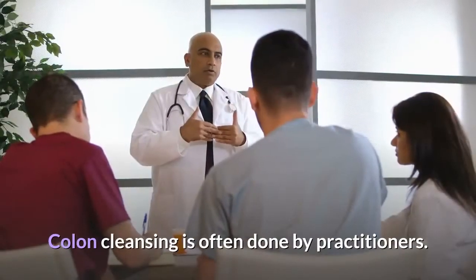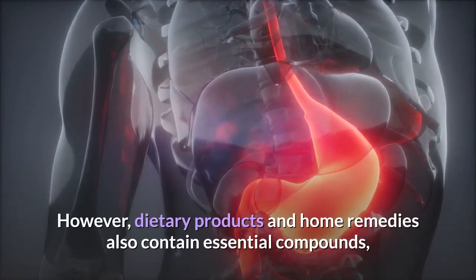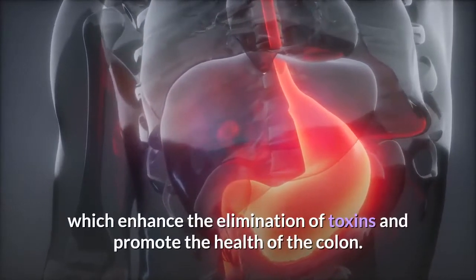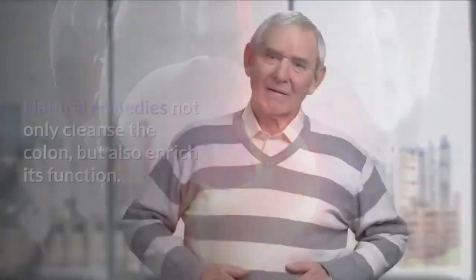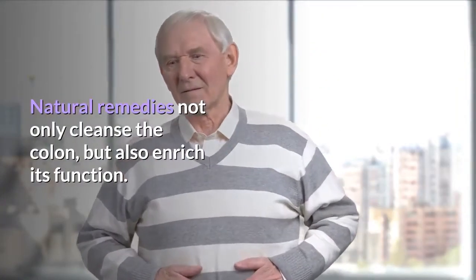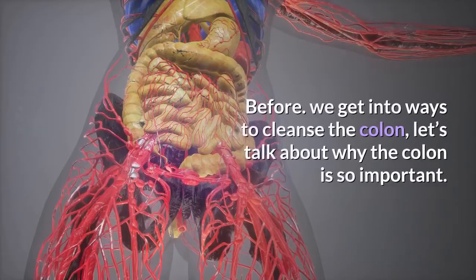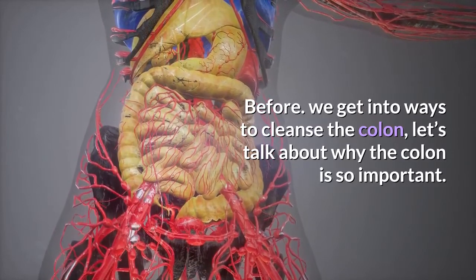Colon cleansing is often done by practitioners. However, dietary products and home remedies also contain essential compounds which enhance the elimination of toxins and promote the health of the colon. Natural remedies not only cleanse the colon, but also enrich its function. Before we get into ways to cleanse the colon, let's talk about why the colon is so important.